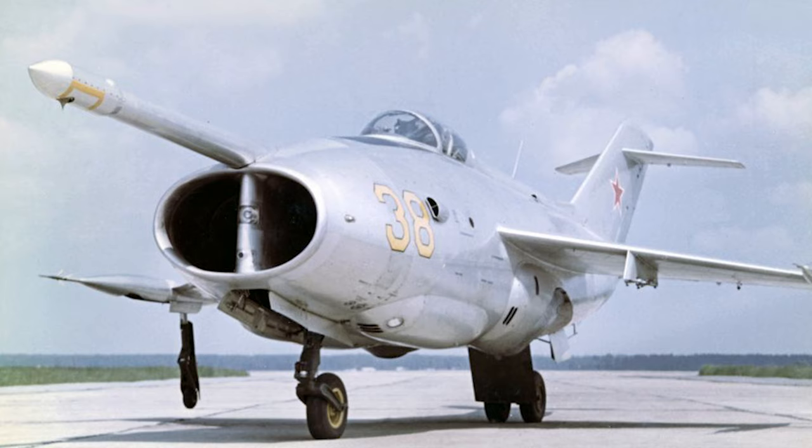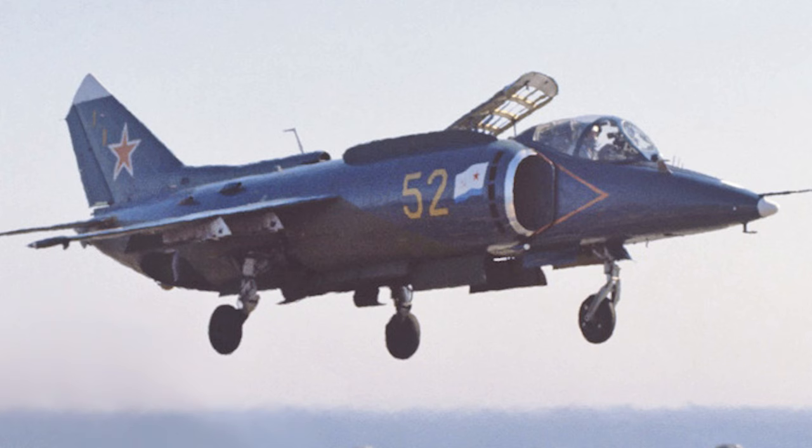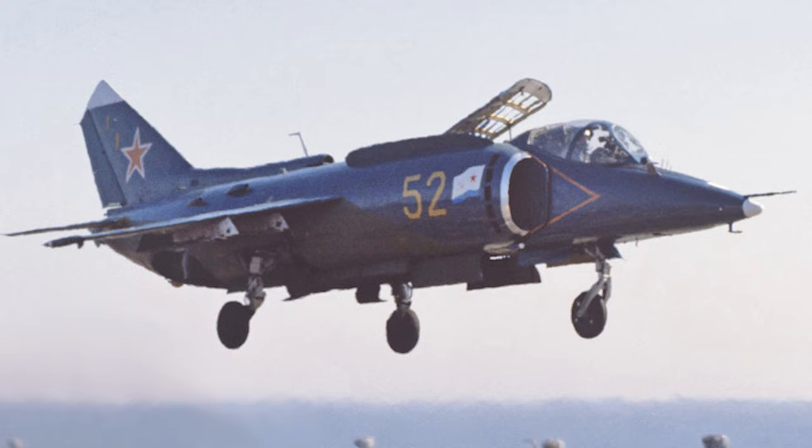It lacked an acceptable combat range and was underpowered. One of the more frightening flaws was its tendency to flip over and crash should one of the two engines stall. All the research, however, was not in vain — the lessons learned from testing the Yak-36 would lead to the development of the successful Yak-38 Forger.